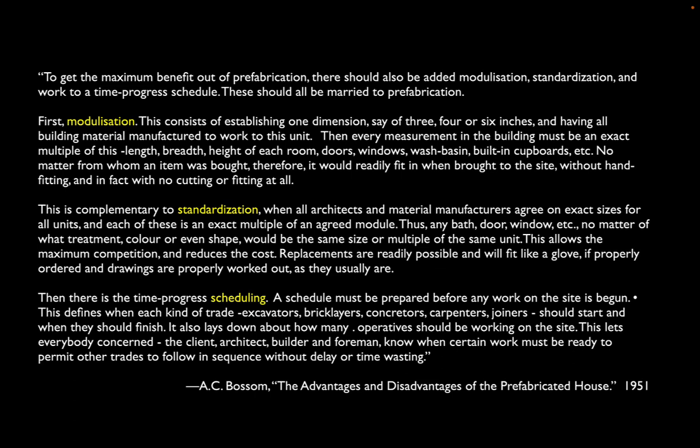Bossom points out three techniques inherent to prefabrication. First, architects have to understand that we're now going to build modular buildings, with factories producing cladding panels, toilets, and floor materials — but everyone producing to one or two standard dimensions. When designing, you can mix and match using a standard modular grid, knowing that the factories are working to the same grid, so when material shows up on site it's going to fit those dimensions.